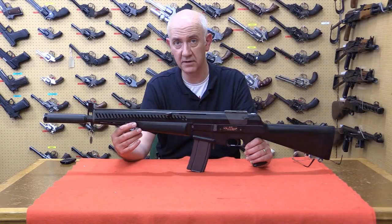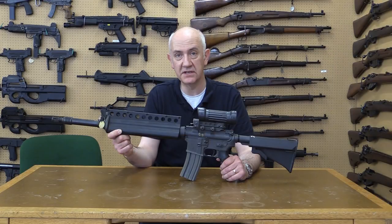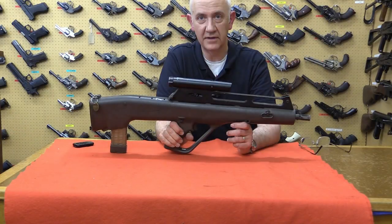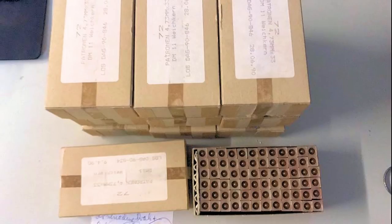In later videos, we will be looking at the AAI ACR rifle, the Colt ACR rifle entry, and the Steyr ACR rifle entry. It's interesting to note that during filming and research, we found a source of caseless ammo, so if anybody needs any, let us know and we'll put you in touch.